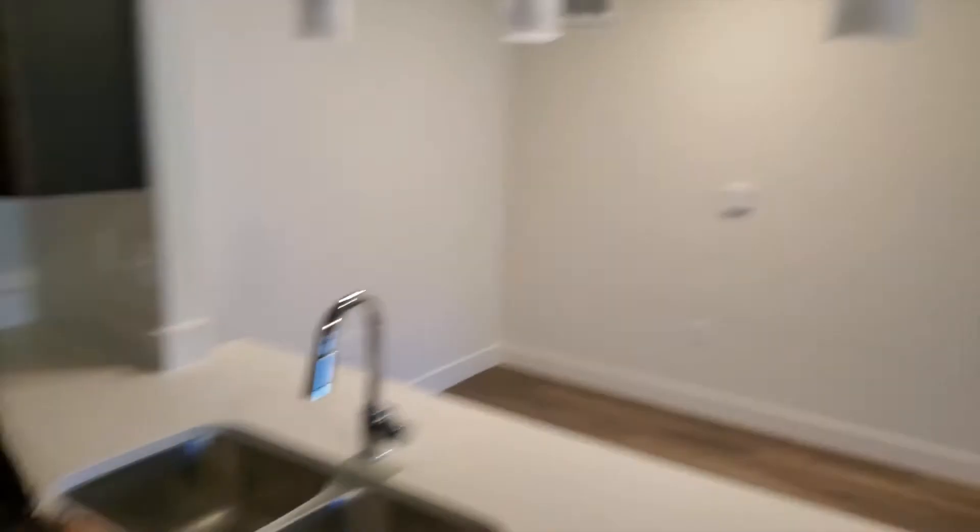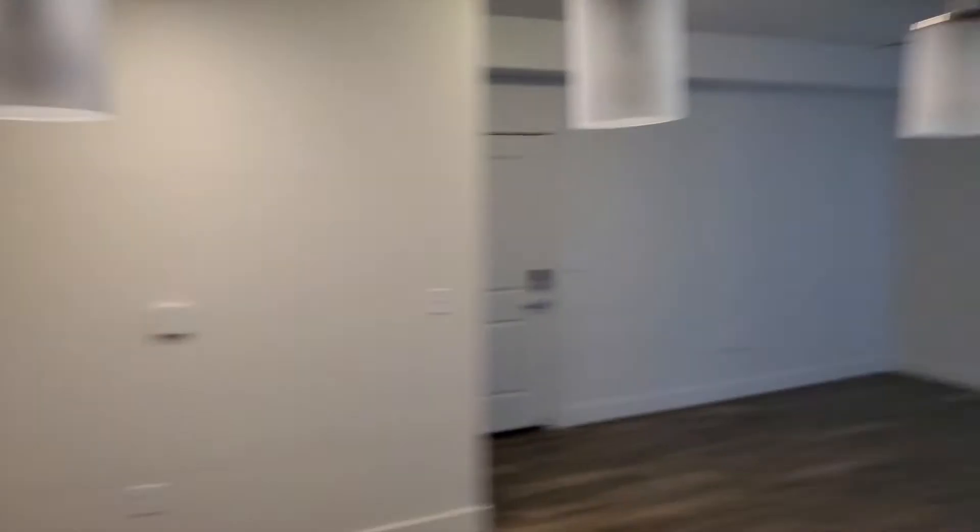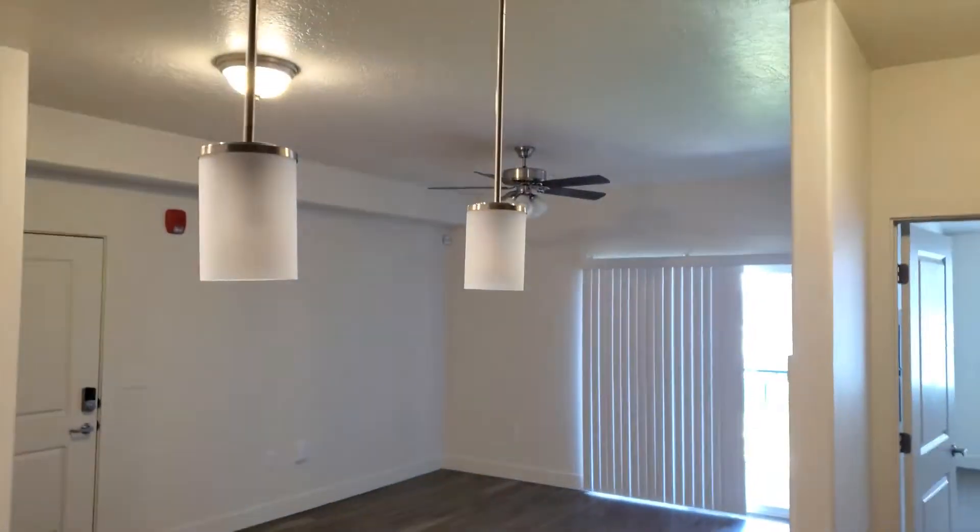My favorite part — I think my favorite part of the kitchen is this right here. Oh wait, they're not turning on. Oh wait — yeah, I guess we have lights under here too, that's pretty cool!